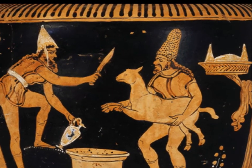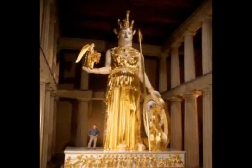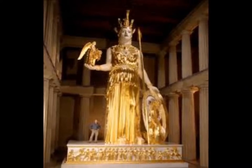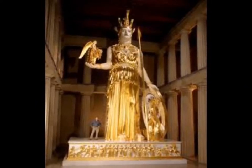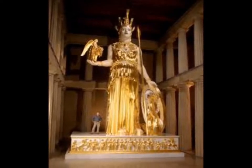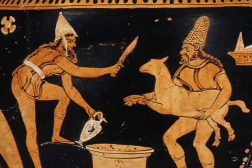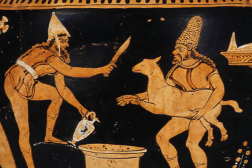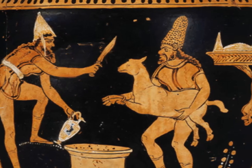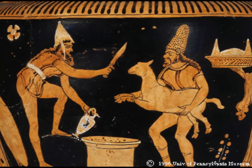Religion played a major part in Greek life. The ancient Greeks worshipped many different gods and goddesses. They believed that the gods took an interest in their day-to-day lives and could influence what happened to them. They also believed that if the gods were pleased, they would help the people and answer their prayers. They offered the gods animal sacrifices, fruits, and gifts. They expected the gods to protect them from illness, look after their crops, and grant them favors in exchange for offerings.